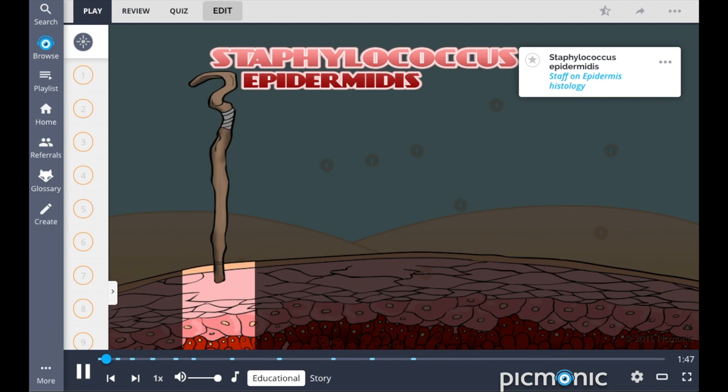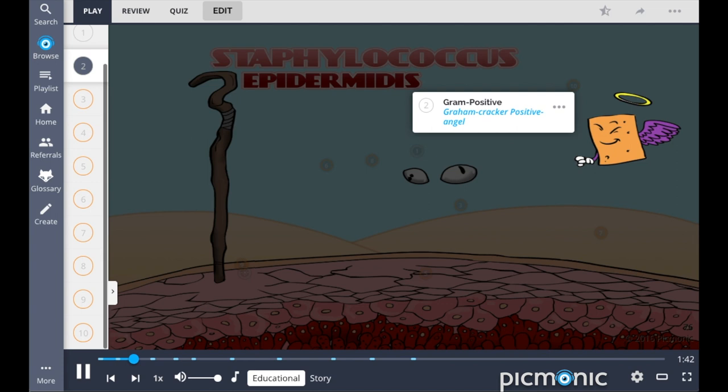Staphylococcus epidermidis, the staph on the epidermis, is a cocci-shaped — shown as the cockeyed character — gram-positive, the gram-cracker positive angel, bacterium.